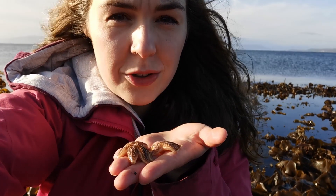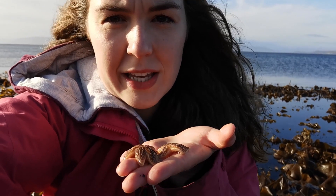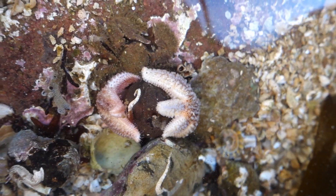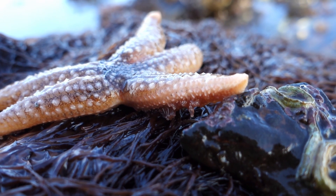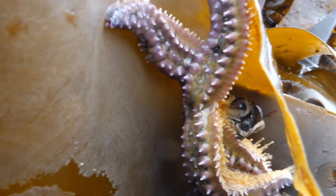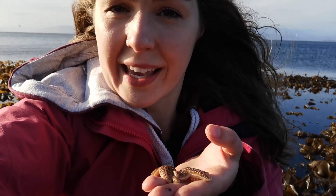They do this really cool slash gross thing when they feed. They specialise in bivalve mollusks — things that live in two shells like mussels, clams, scallops. They wrap their arms around the shell and using strong suckers called tube feet begin to prise it open. Once a crack appears, they eject their stomach into the shell which begins digesting the meal externally. Once everything's liquid, they suck it all back in again.